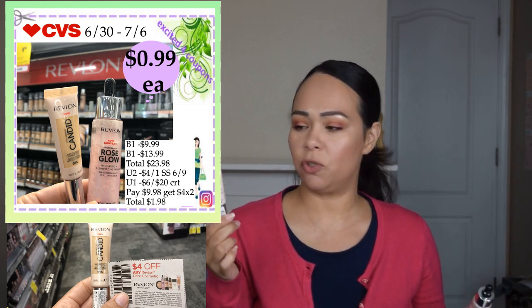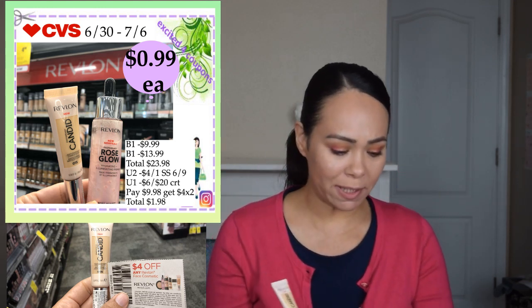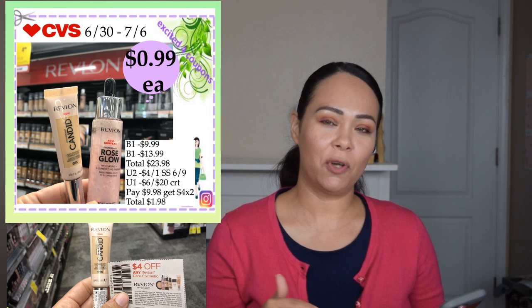I wanted to get two ECBs of $4, but I had a CRT that was going to deduct $6 off $20. I'm running out of this concealer — I really like it. This one is $13.99 and this one is $9.99, so purchasing both came out to $23.98, reaching $24. I used two coupons for the face deducting $4 each, so that deducted $8 plus the $6 CRT. I paid $9.98 and got back $8 ECB, coming out to $1.98 for both. Since I had a beauty ECB about to expire, I used it and it made it free and a dollar something moneymaker.